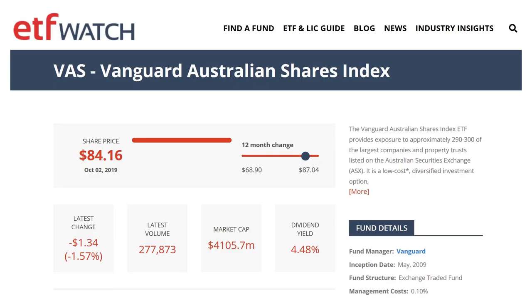If you'd like to compare ETFs and find out all their vital statistics, ETF Watch is a good website to use. They show things like latest volume, market cap, and dividend yield. As you can see here for VAS, the dividend yield is quite high at 4.48%. If you like dividends, VAS is certainly a good option.